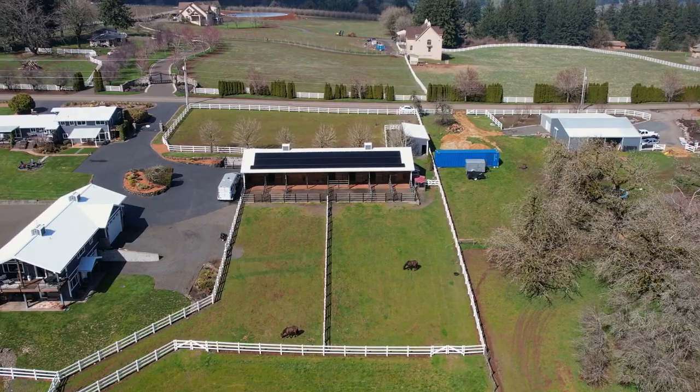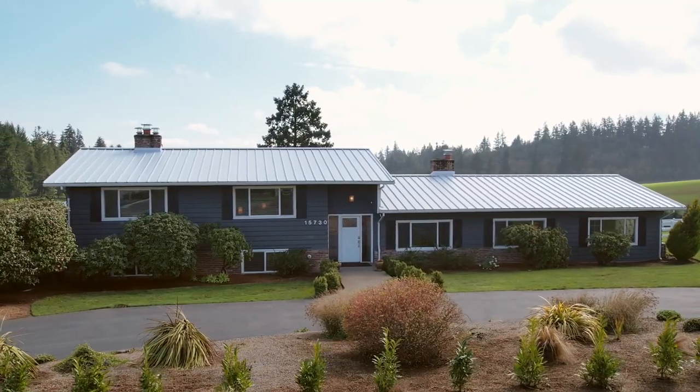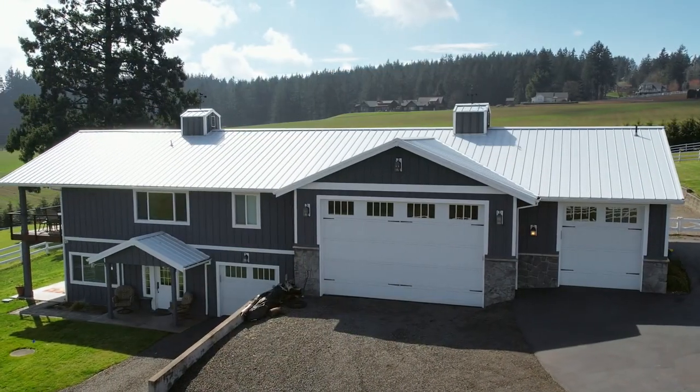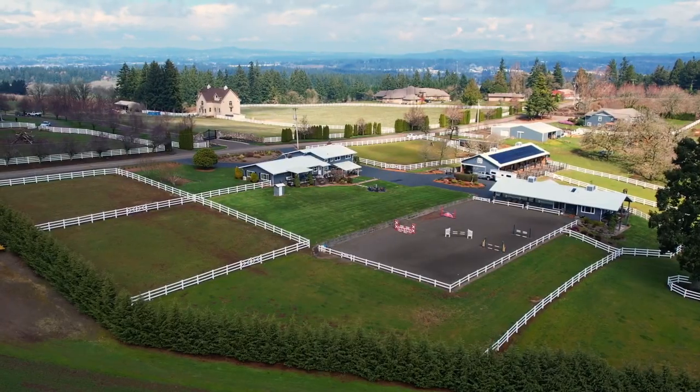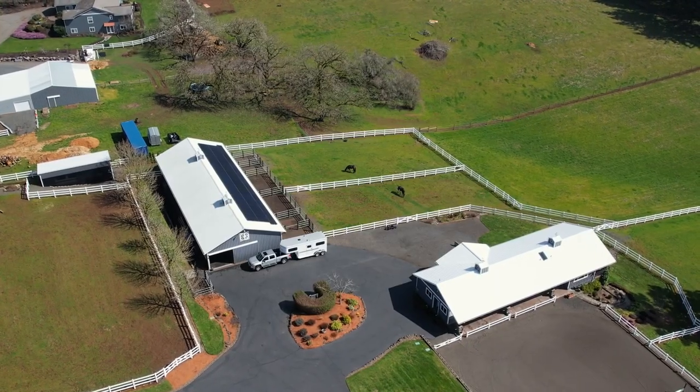Fully fenced and cross-fenced, this serene retreat includes a main house, currently a successful vacation rental for 13 years. A guest barn with a custom viewing room and additional bunk space, plus an immaculate horse barn.